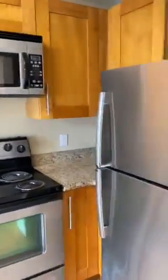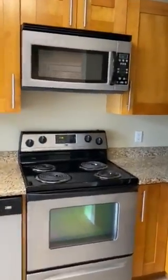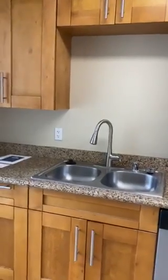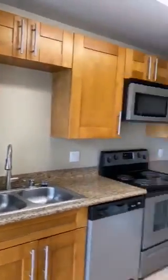Right when you walk in, you see the kitchen is here with our stainless steel appliances. We have our electric stove, our microwave, our dishwasher, garbage disposal, plenty of cabinet space that's here in the kitchen.